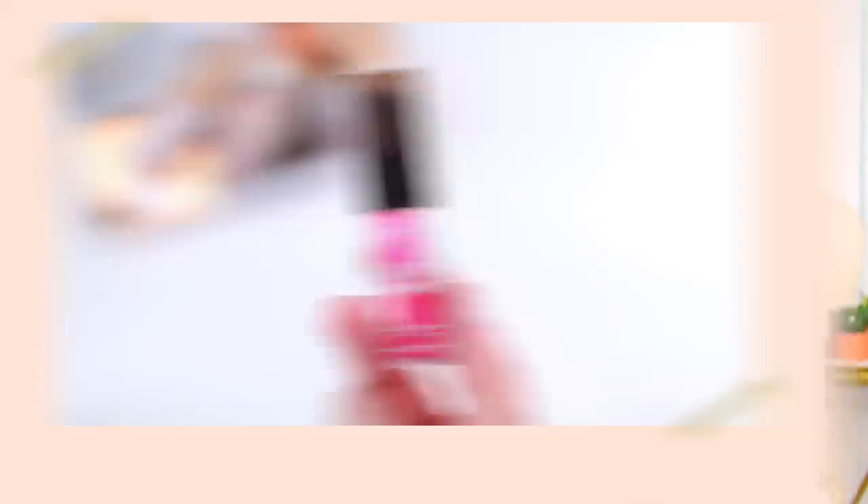I chose two products I use fairly regularly, and I started using these at the beginning of May. I have the Profusion Juicy Lip Tint — basically a lip oil, and my favorite lip oil right now. I love using this every single day. It leaves my lips feeling really hydrated, soft, and nourished. I'm just curious to see how long it's going to take to go through this. I made a mark on the back, and when the wand is in the bottle, that's how much product is left. It's a $4 product — it looks good, feels good, and I think practically I'll be able to use it up by the end of the year.